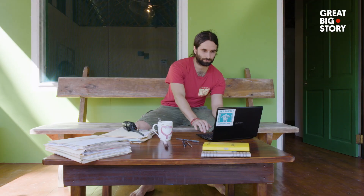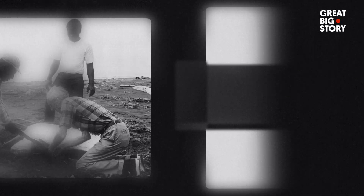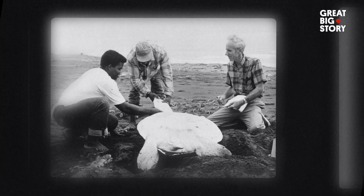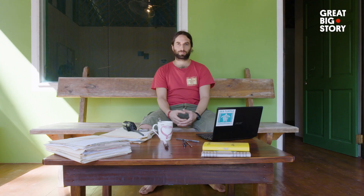David invites us to his makeshift office. We discuss the vision of the conservancy. Basically, we are working here on the legacy of Dr. Archie Carr. He had this idea of changing the mentality of the people, from harvesting the turtles for their own consumption and for making money out of the meat and the eggs, into an ecotourism-based culture. It's a very complex thing to protect the turtles.